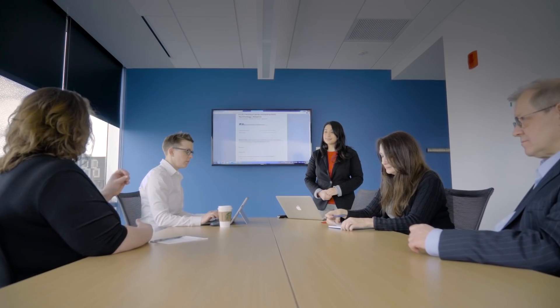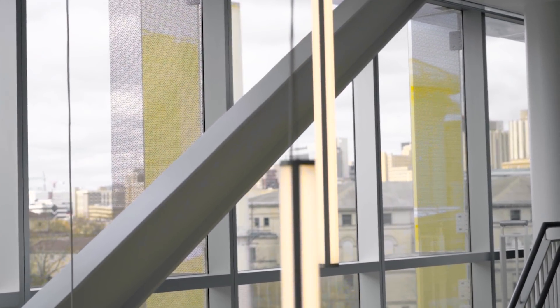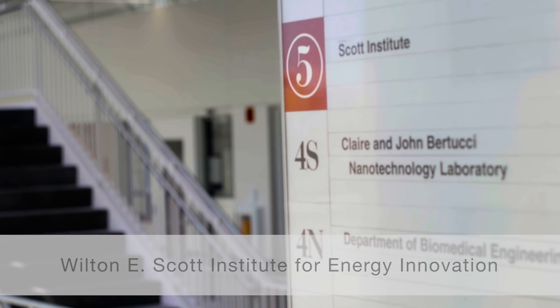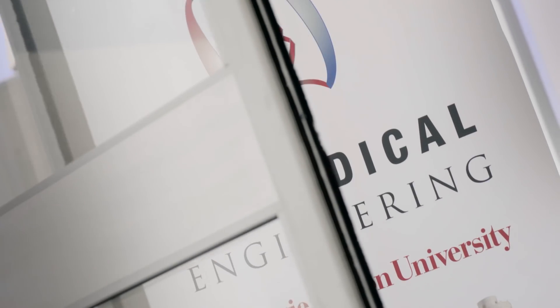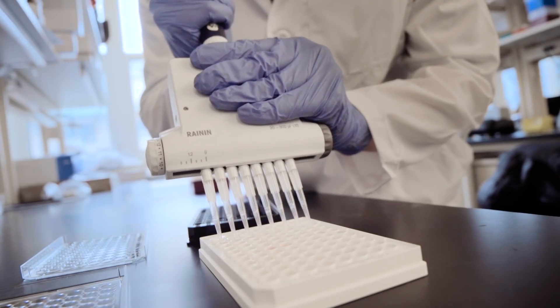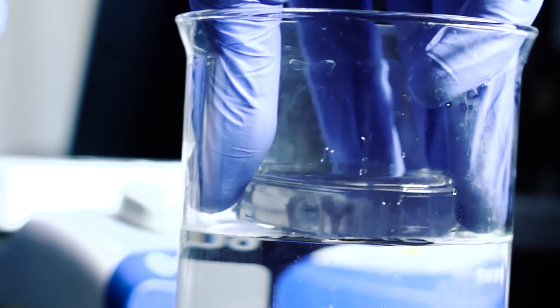The building will house a diverse array of academic and research programs, including several important new institutes. Among them is the Wilton E. Scott Institute for Energy Innovation. It will also house a state-of-the-art clean room for exploration at the nanoscale, and create a new home for the university's existing department of biomedical engineering. This diverse array of programs really represents the collaborative, interdisciplinary nature of Carnegie Mellon's culture.